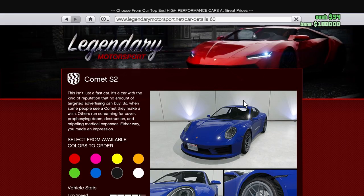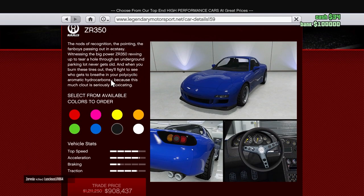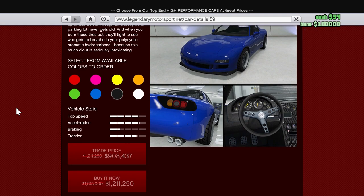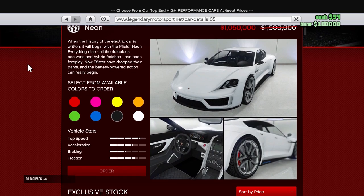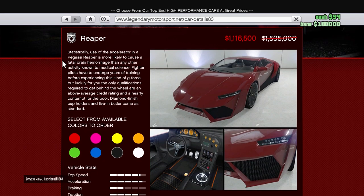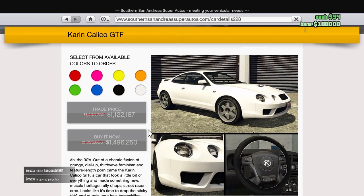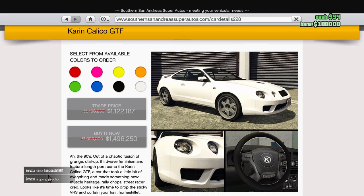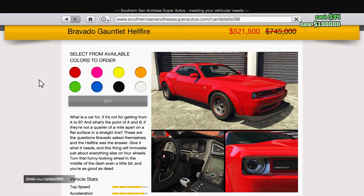For the sales of the week, we have the Comet S2 on Legendary Motorsports, as well as the ZR 350, also at Legendary Motorsports. The Neon is available for 1 million this week — a pretty big discount of five hundred thousand dollars. The Reaper is also on sale at Legendary Motorsports. Over at Southern San Andreas Super Autos, the GTF Calico and the RT 3000 are on sale, and the Bravado Gauntlet Hellfire is on sale as well.